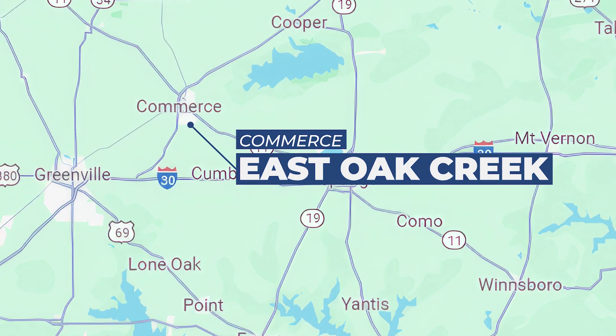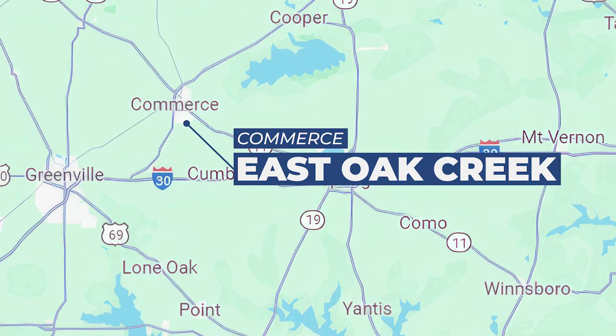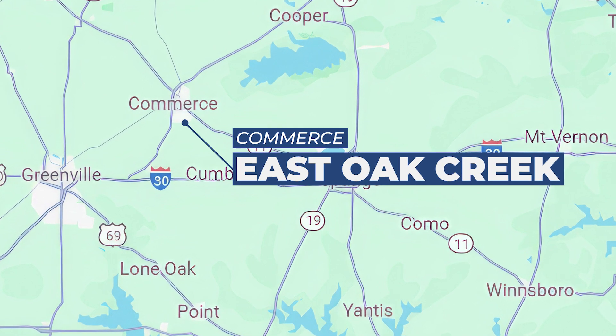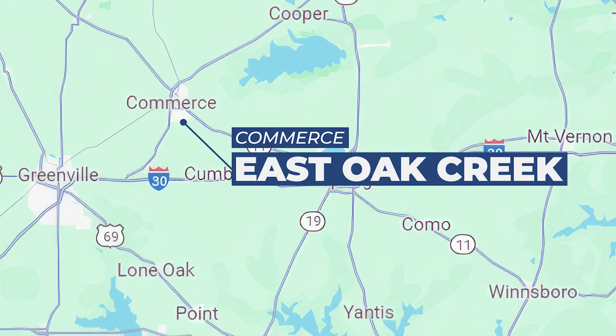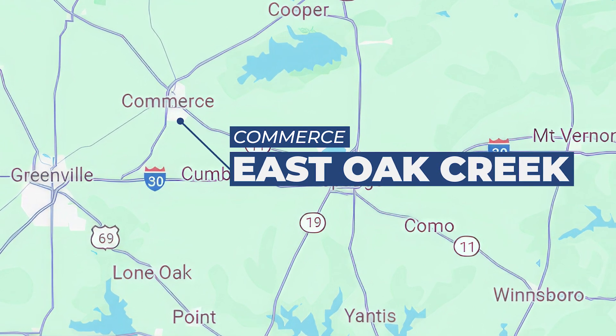The community is located in Hunt County off FM 3218. You have access to Highway 30, Texas 24, and 380, just 15 minutes from Greenville and 30 minutes from the Dallas suburbs of Rockwall, Royce City, and Fate.